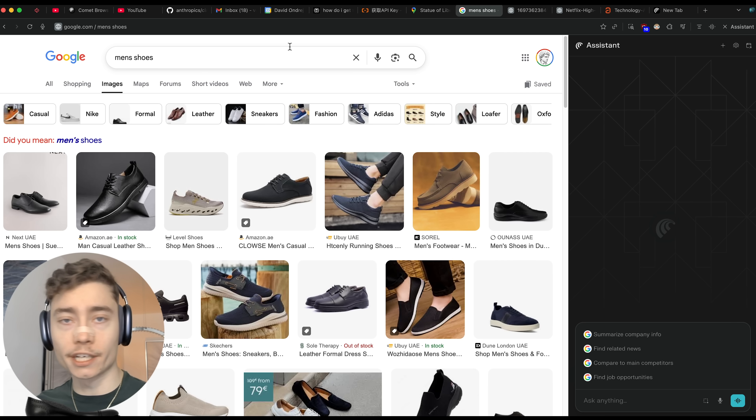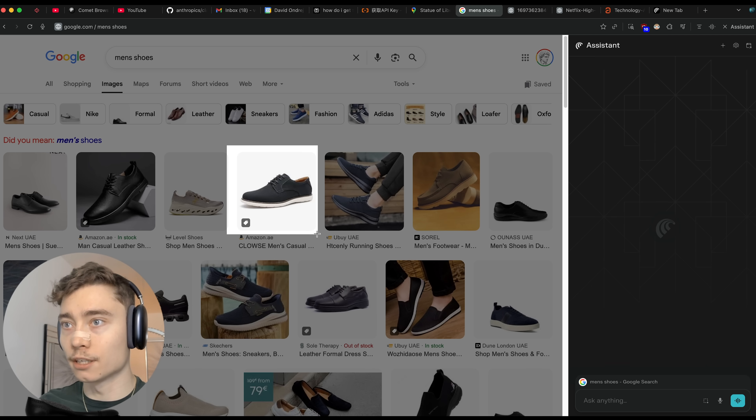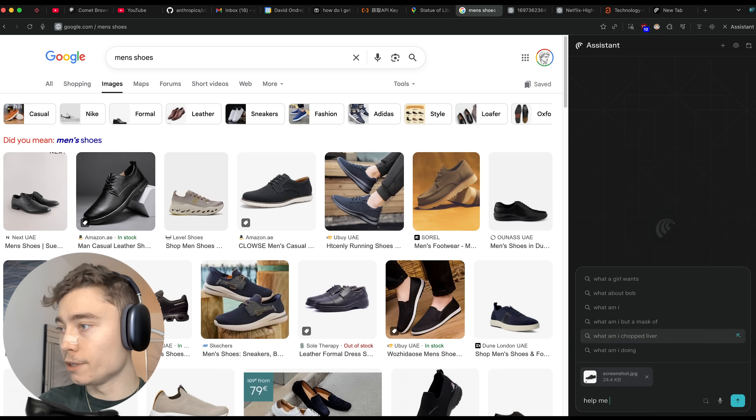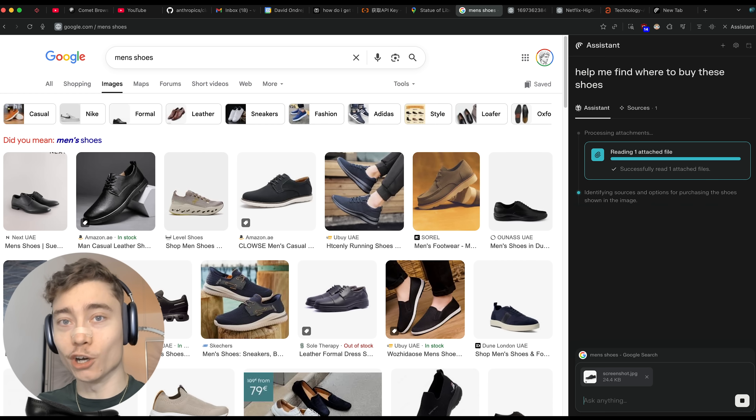Another use case for this is finding a specific product. Maybe you like some shoes and want to find specifically where they sell them — let's say you're on a website where there's no link. 'Help me find where to buy these shoes.' Especially for women, this would be a very OP use case.